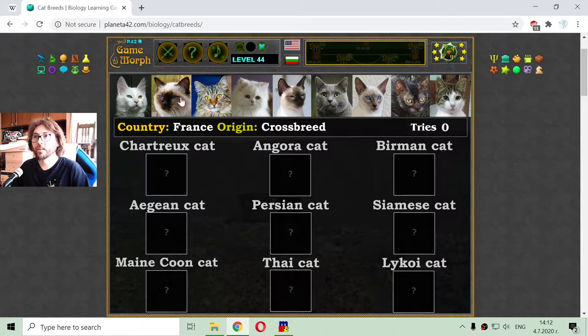So I have the cats here at the top of the screen with their country and origin. Now I have to sort and place each cat under the correct name. Let me check the battlefield — we have the cat names here and the cat pictures there.